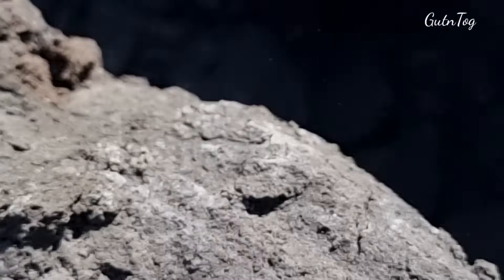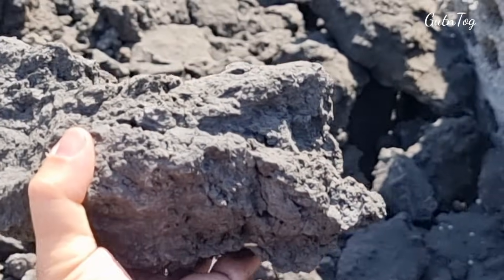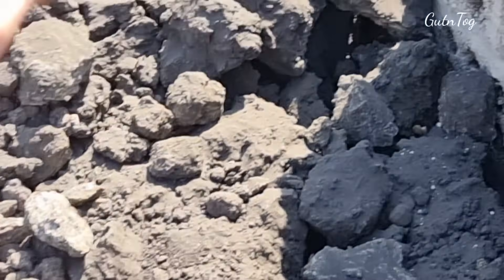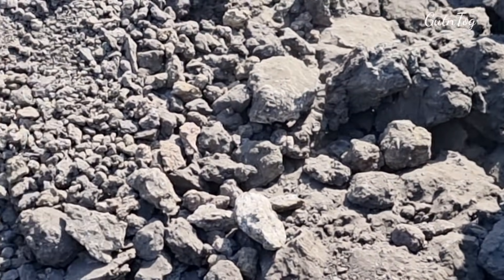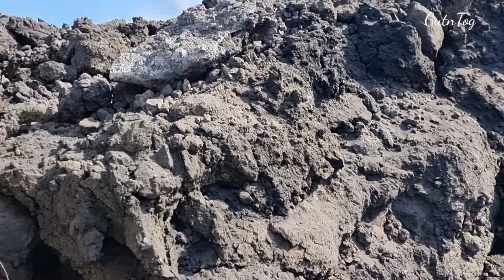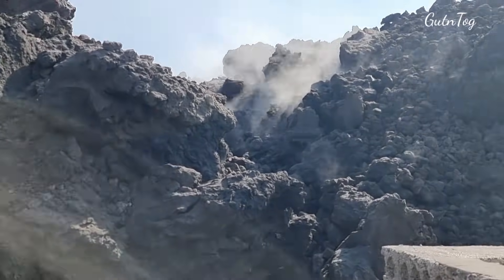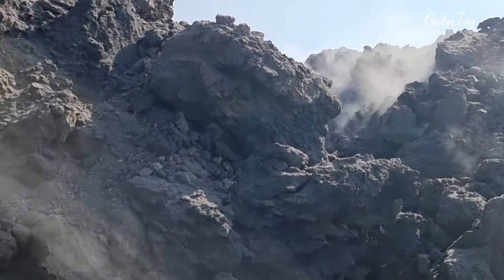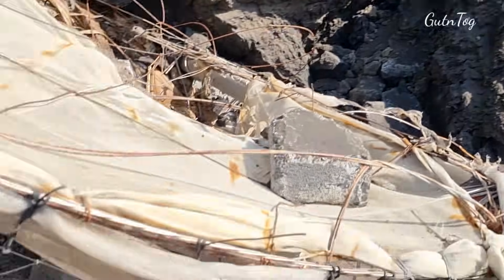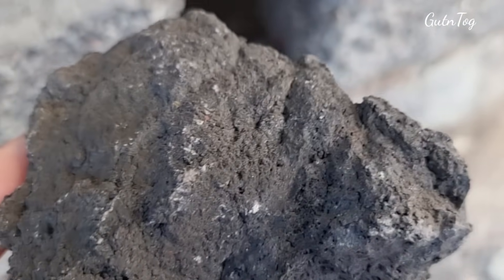Very heavy — extremely heavy. This piece weighs maybe 20, not 15 kilos — extremely heavy. There's a lot of smoke coming from it. Let's take a look at this small piece here.